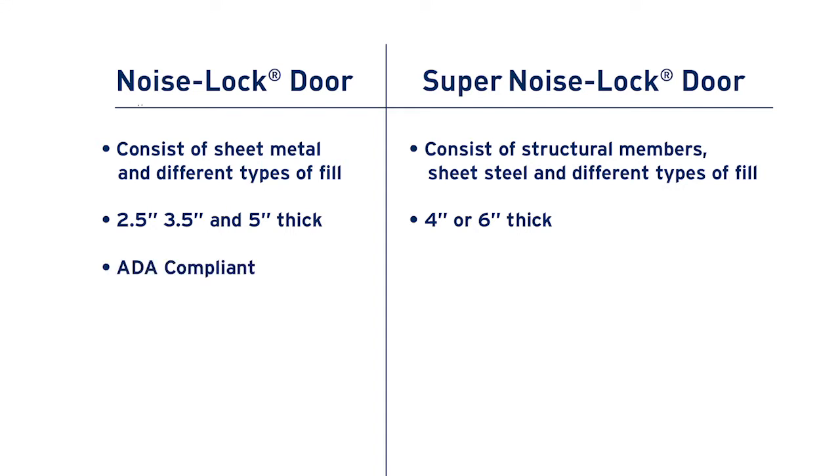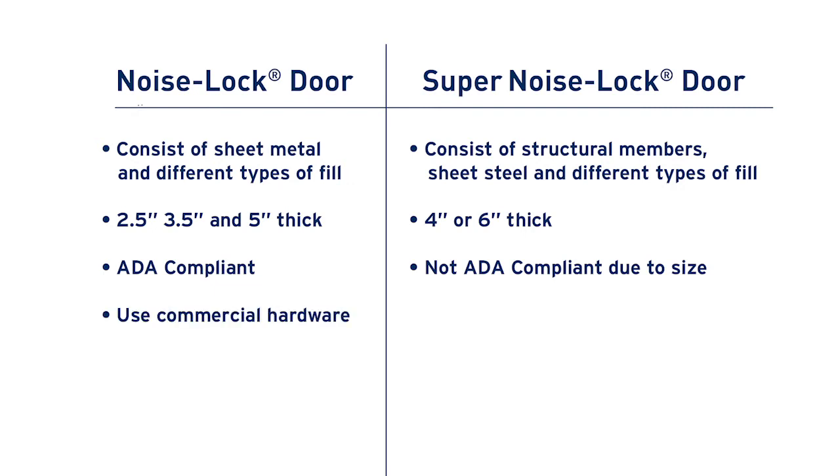Noise Locked Doors use the proprietary IAC cam lift hinge to allow them to stay ADA compliant at larger sizes. The SuperNoise Locked Doors generally won't be ADA compliant because of their size and the nature of them, but they use a more robust hinge. Another difference is that Noise Locked Doors will use virtually any commercial hardware, and SuperNoise Locked Doors use more industrial, more robust hardware.